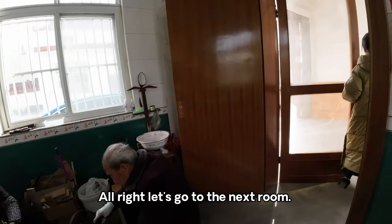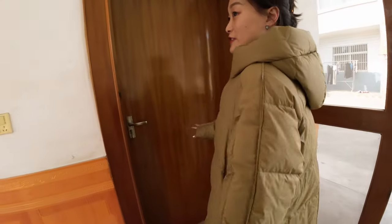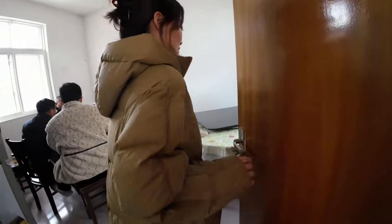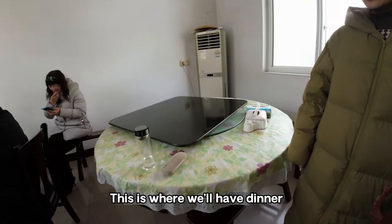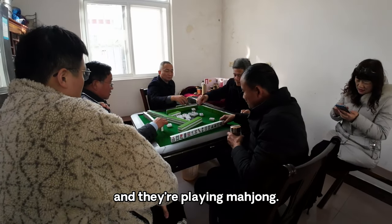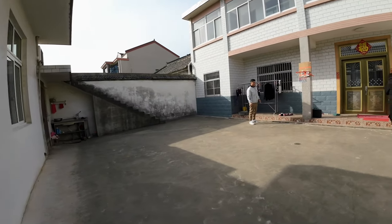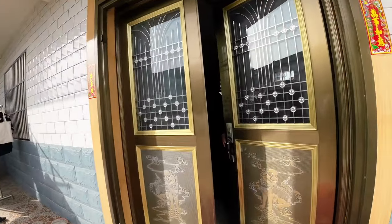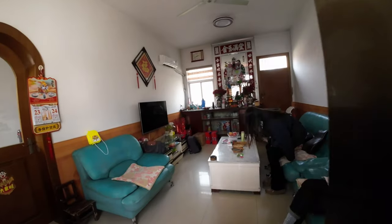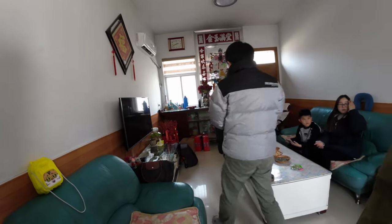The next room is where we normally eat. This is the dining room — this is where we have dinner and they play mahjong. And this is their living room where they watch TV.